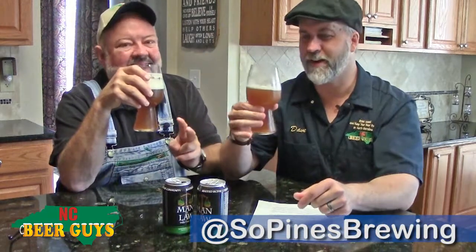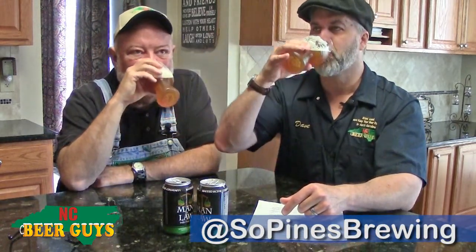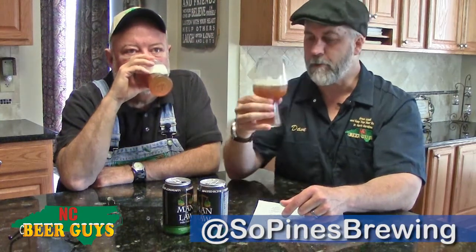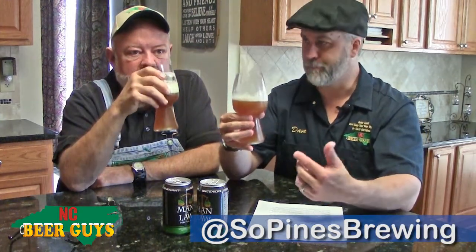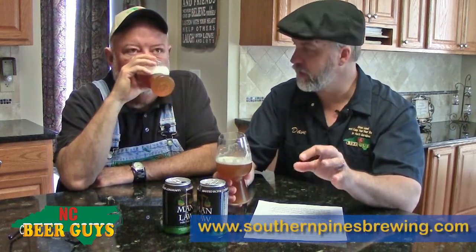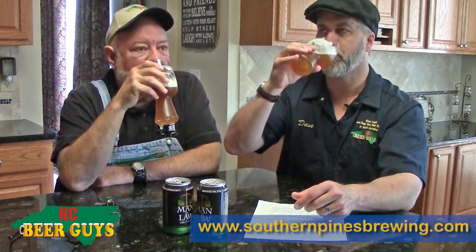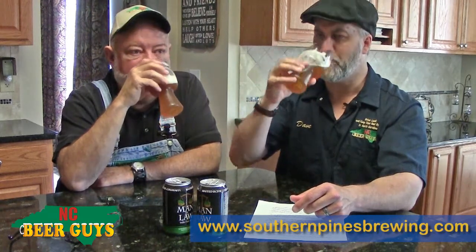We only have two cans, so I'm not going to pour it out. You're getting that nice citrusy up front, but the malt kicks in. And the piney resin — I think that's really a compliment to the hops they're using here. This is great.